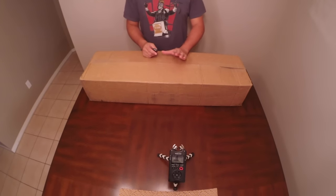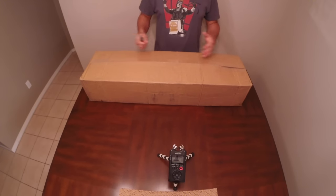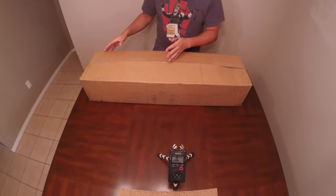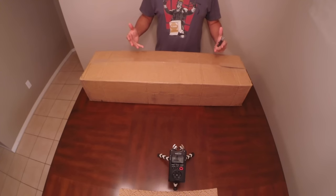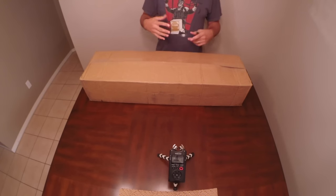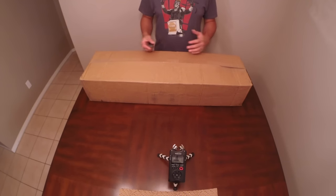Hello YouTube and fellow Sentinels. Welcome back to another unboxing. This one's going to be the Evike.com Big Bang 2016 Edition. A lot of cool guns in this box. The weight on this one — they told me it shipped at 14 pounds. So let's see if it's anything good.